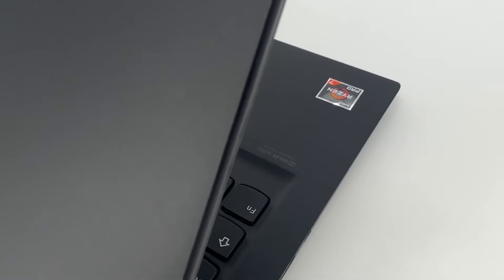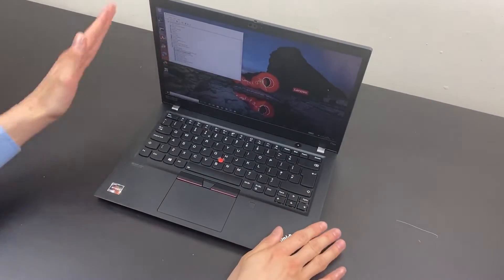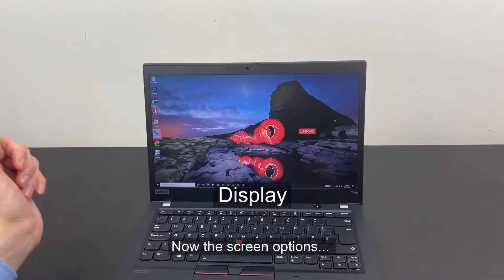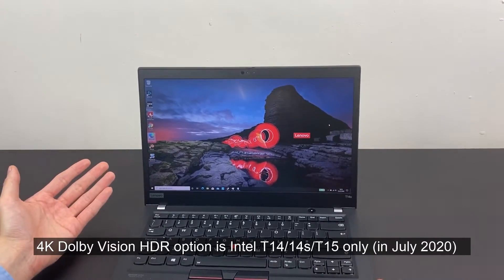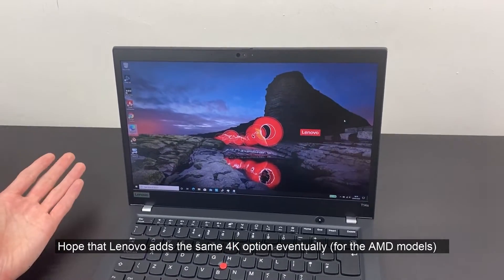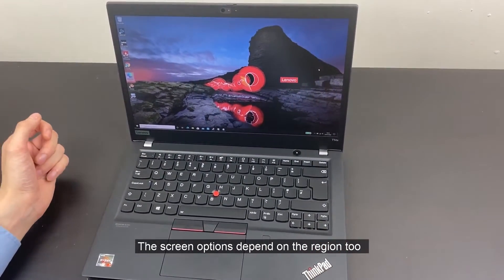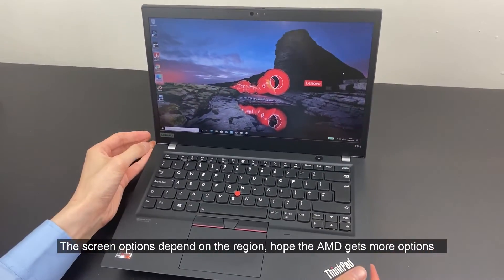In context, most laptops with Thunderbolt 3 aren't AMD, and the standard was only opened very recently, so hopefully in the next generation we'll see it. You also do not have the Dolby Vision 500-nit option — that's Intel exclusive for now, which is a shame because this laptop is super powerful for multitasking and heavier workloads. You'd think for editing this is actually the better unit. The 400-nit low-power option is actually more practical for most people because it doesn't have as much reflection when viewed from the side or outside.